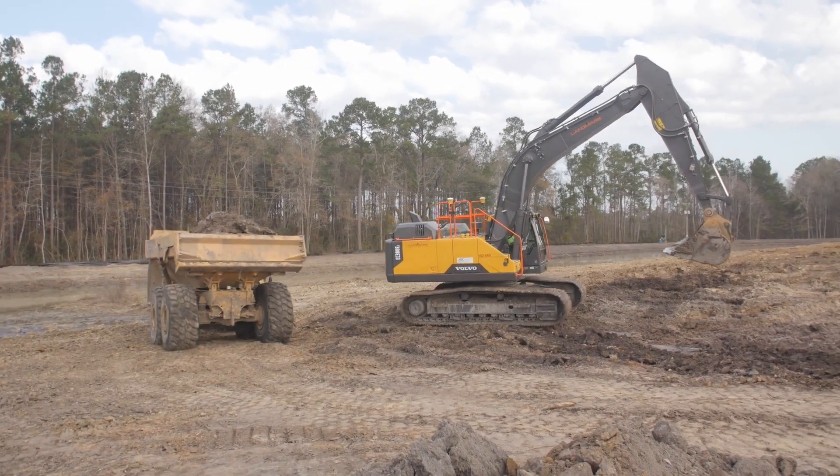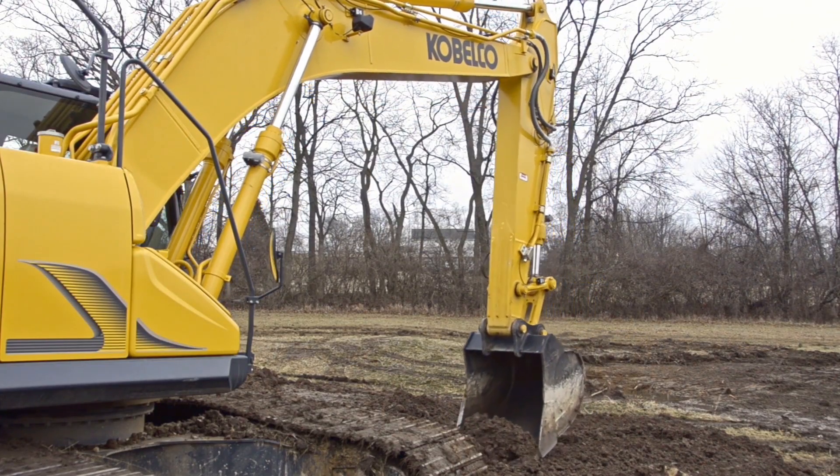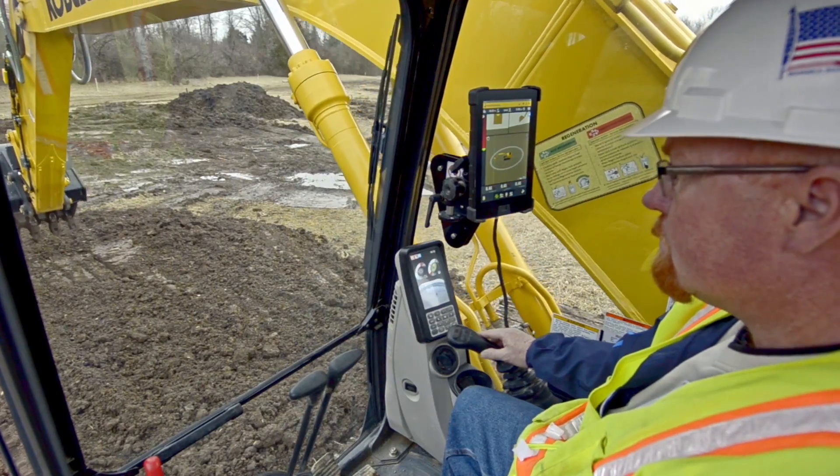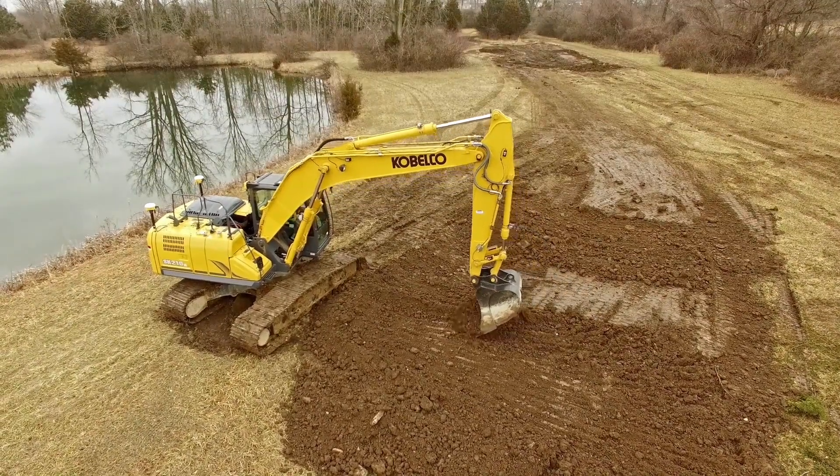Excavators are essential in heavy civil construction projects. They're also highly complex machines with a lot of moving parts. A contractor's ability to use these versatile machines as efficiently as possible is key in driving worksite productivity.